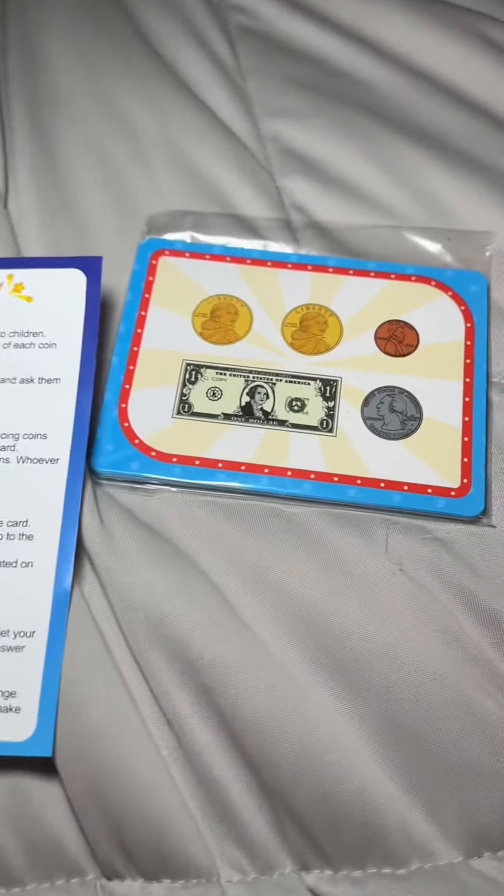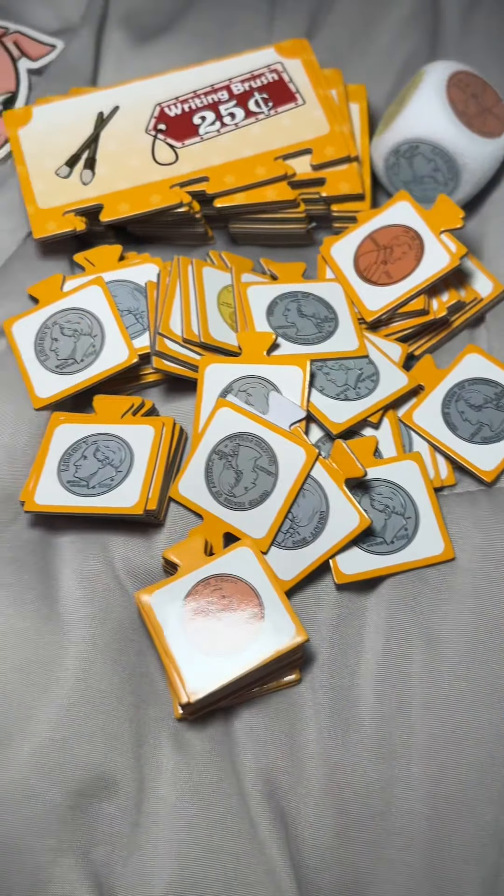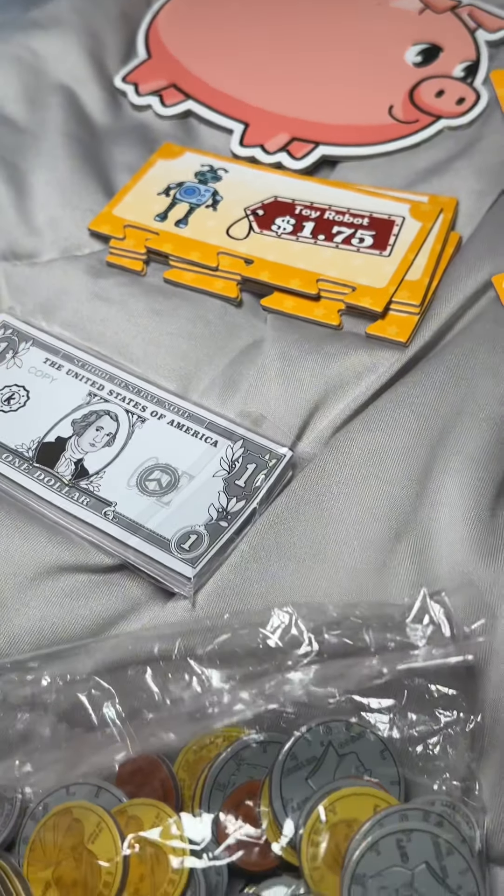The directions are very straightforward. It also comes with these cards so she could tell me how much each coin is and how much money it is.